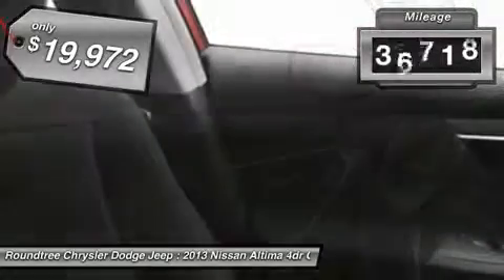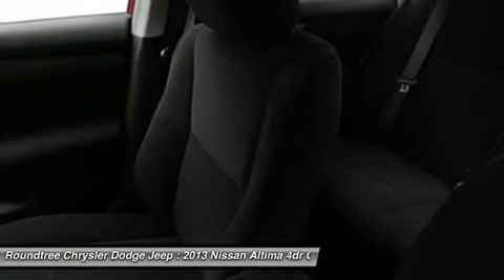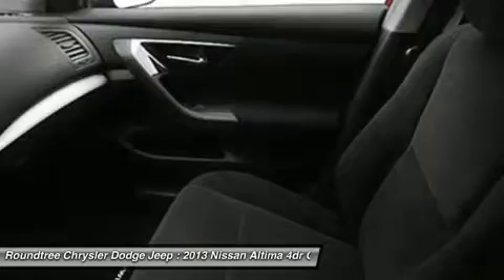This vehicle has less than 40,000 miles. Here are some of this vehicle's great options: anti-lock braking system, traction control, stability control, steering wheel audio controls, air conditioning, power steering, adjustable steering wheel, keyless start, cruise control, and four-wheel disc brakes.